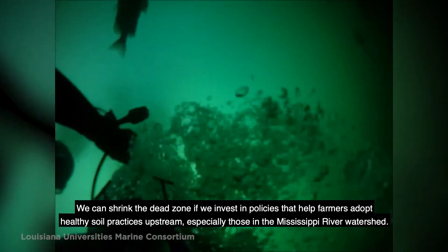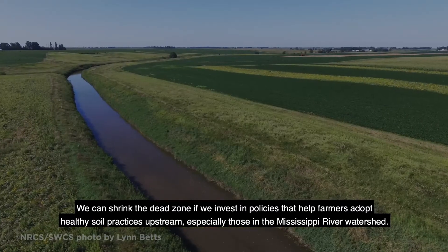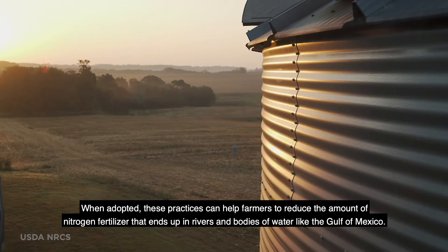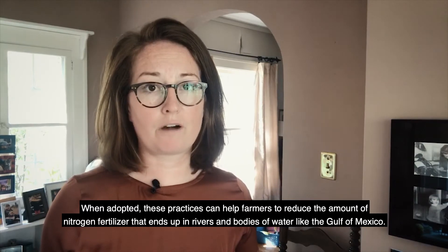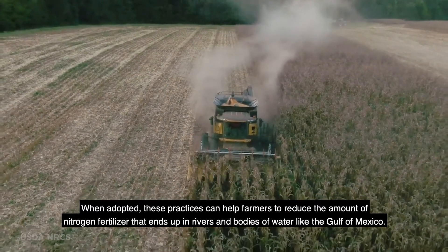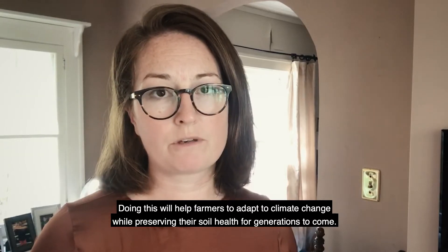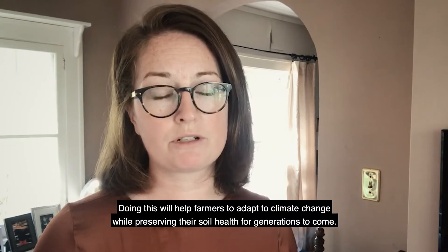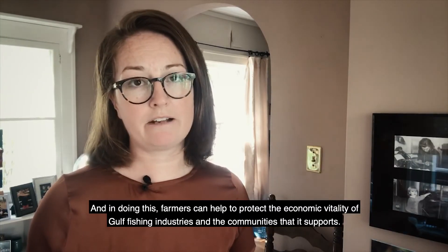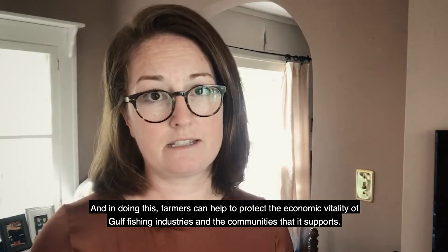We can shrink the dead zone if we invest in policies that help farmers adopt healthy soil practices upstream, especially those in the Mississippi River watershed. When adopted, these practices can help farmers reduce the amount of nitrogen fertilizer that ends up in rivers and bodies of water like the Gulf of Mexico. Doing this will help farmers adapt to climate change while preserving their soil health for generations to come. And in doing this, farmers can help to protect the economic vitality of Gulf fishing industries and the communities that it supports.